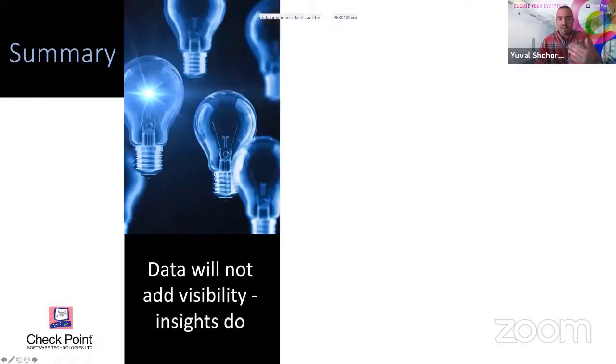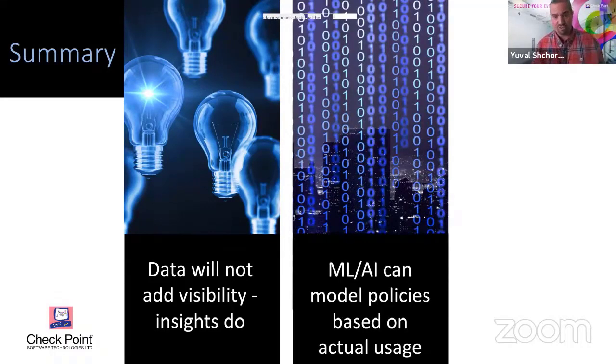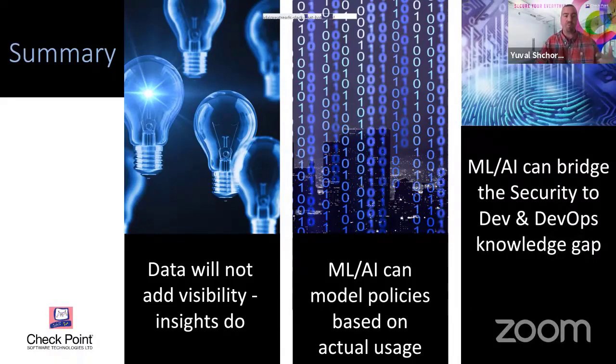To summarize: we have a lot of data, and just having developers send more logs to a SIEM is not going to add visibility or insights. What we need to do is use machine learning and AI correctly in order to model policies, look at how actual usage is running, compare it to what's effectively configured, and suggest changes — and this has to happen constantly. It's a continuous bridge that bridges the gap between what security knows and what DevOps knows. When developers need to change something, it may change the policy requirement. And with that, I'll bring it back to Gene — happy to answer any questions.